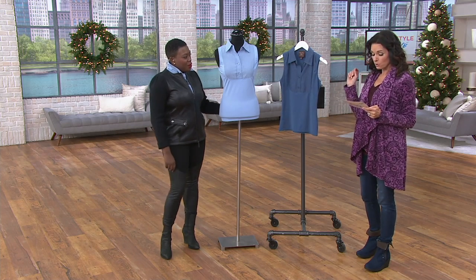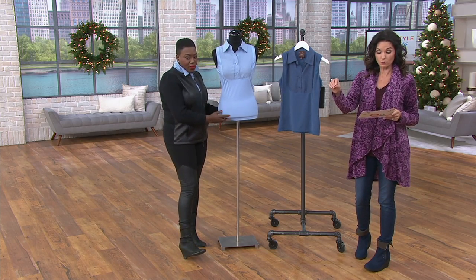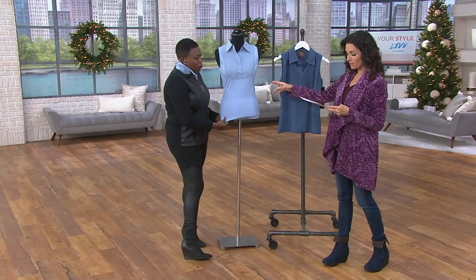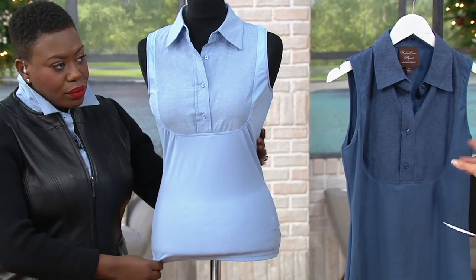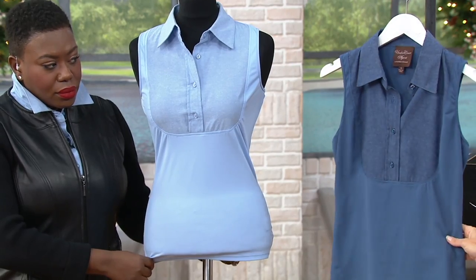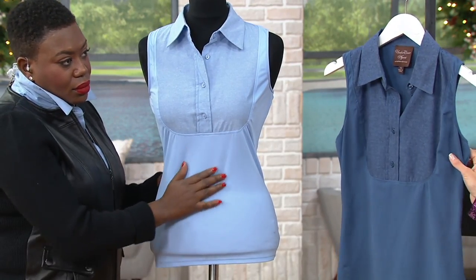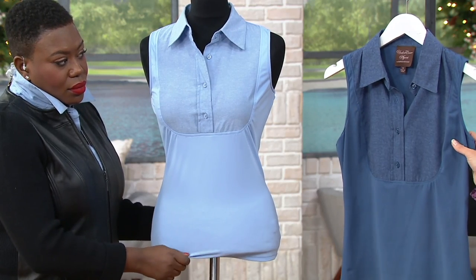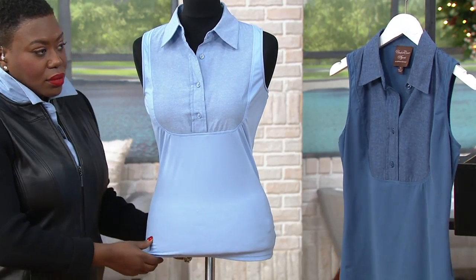So let's talk about colors. $2.42 will get this home to you. There is no reorder. We have the light chambray in small to 3X, and then the dark chambray is available in medium and 1X only. There's only four dozen left in this one, so if you want the dark chambray, please get it.